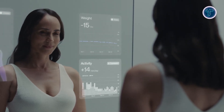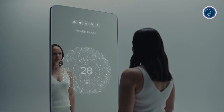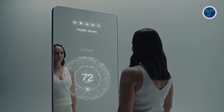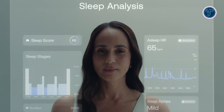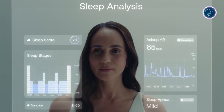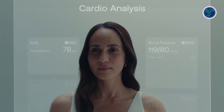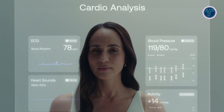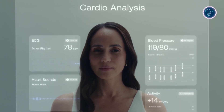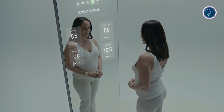The Withings Omnia is an AI-powered smart mirror that turns daily reflection into a comprehensive health check. Embedded biometric sensors in its base measure weight, heart health, metabolic data, and perform ECG scans to detect irregular rhythms such as atrial fibrillation. It integrates seamlessly with other Withings devices — smart scales, wearables, and sleep analyzers — to create a unified wellness dashboard covering body composition, VO2 max, lung function, sleep quality, and nutrition. A built-in AI voice assistant interprets results, offers personalized guidance, and can initiate telehealth consultations.